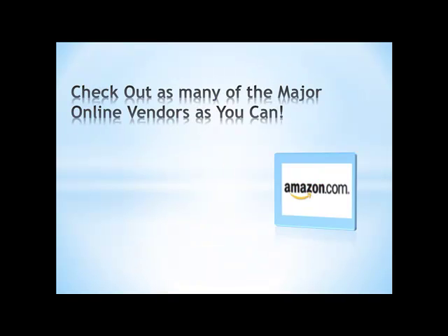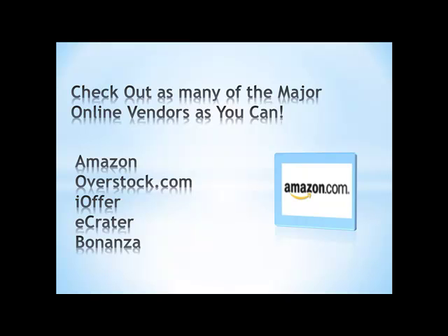Check out as many online vendors as you can. Amazon is like the king of online marketing right now. But there are other sites as well — Overstock.com, you may have seen their commercials on TV, they've got loads of different items like software. Another one that's come on the market recently is iOffer, eCreator, and Bonanza.com. You can find really good deals on any of these sites that are much cheaper than if you went to your regular vendor and just purchased a copy of Photoshop.